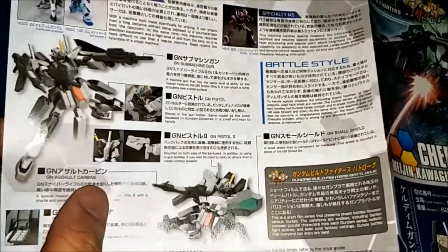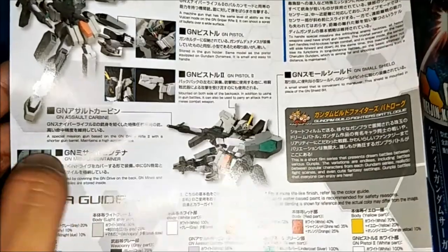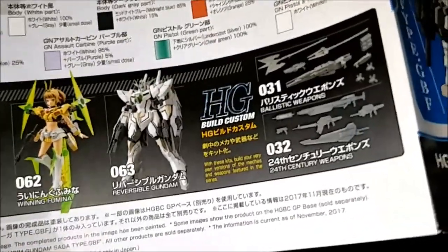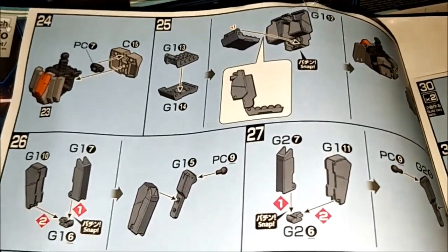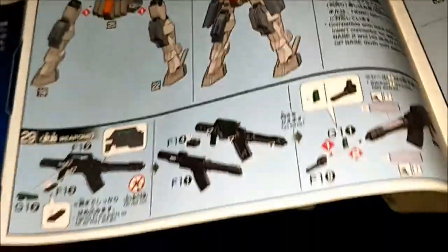Look at the parts. Battle system — there's an army. There's a gun. Ballistic weapons, I have got this — 24th century weapons. Very cool. There's the GN missile container on the back rear skirt. GN pistol. Legs here. The assembly is complete. GN Assault Carbine — green clear parts. Stickers, 24th century weapons. Also the GN machine guns. Very cool.